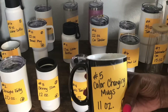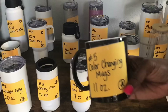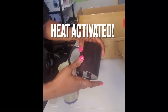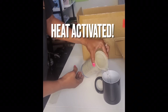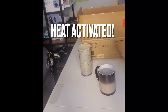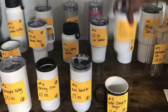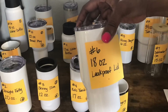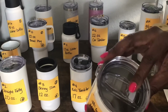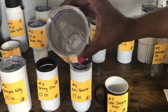Tumbler or mug number five is a color changing mug. It is 11 ounces, will fit in the Cricut mug press, and it's activated by heat. Tumbler number six is 18 ounces and has a leak proof lid, so this is good for someone who's on the go who drinks coffee. If you have it in the car, you don't have to worry about your coffee spilling out because the lid is leak proof.